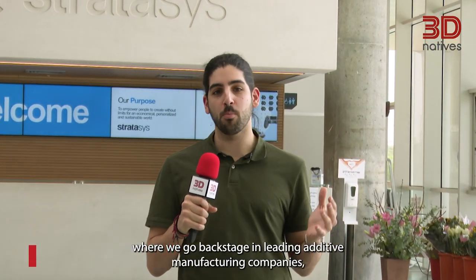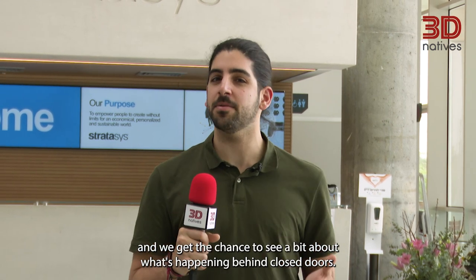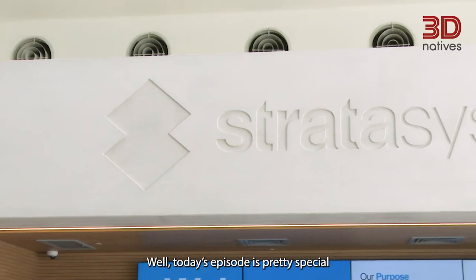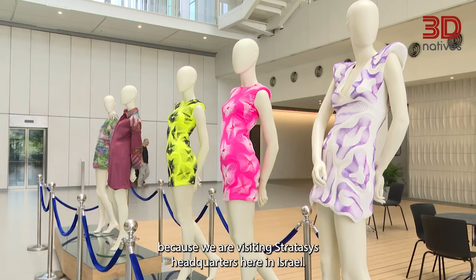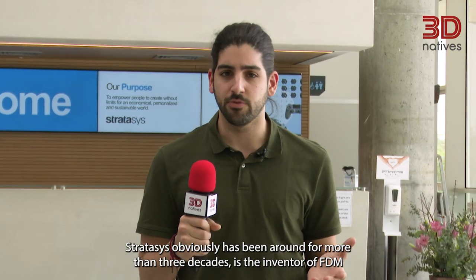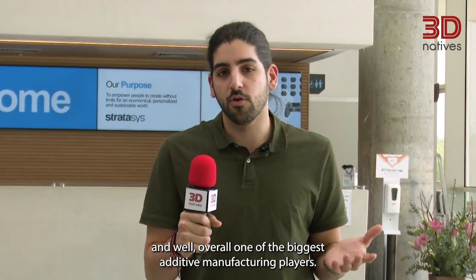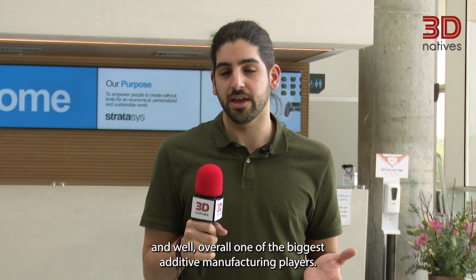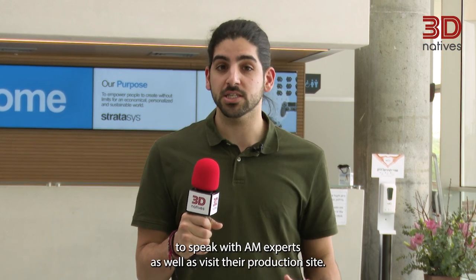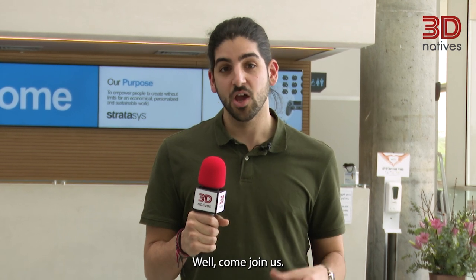Hello everybody, this is Philippos from 3D Natives and welcome to another episode of Inside 3D Tour, the video series where we go backstage in leading additive manufacturing companies and get the chance to see a bit about what's happening behind closed doors. Today's episode is pretty special because we are visiting Stratasys' headquarters here in Israel. Stratasys has been around for more than three decades, is the inventor of FDM, and overall one of the biggest additive manufacturing players. In this video we'll get the chance to speak with AM experts as well as visit their production site. Come join us!